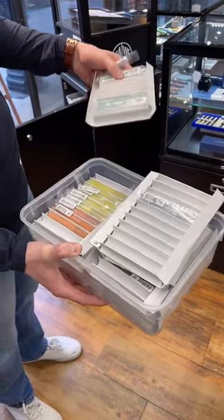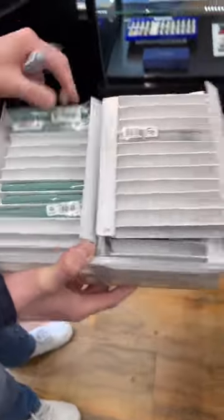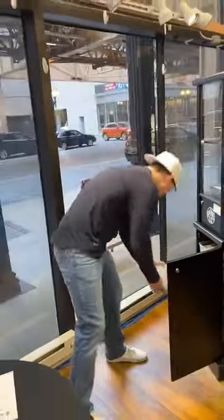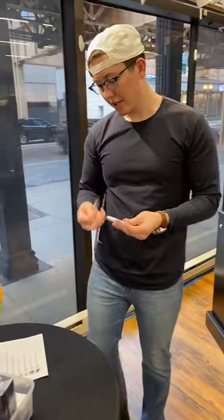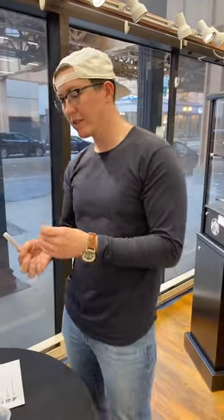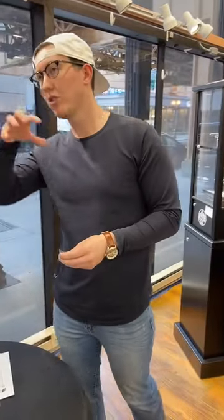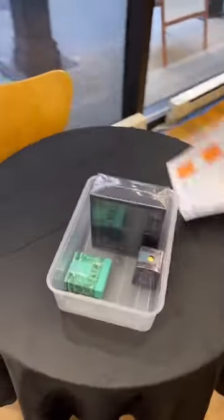They've got sage green, transparent yellow, transparent orange — just a whole box of options. Let's open this real quick to check the nib, because the last thing we want is to send out the wrong one. That's a medium — good to go. These take a standard international short cartridge or a standard international pocket-size converter.